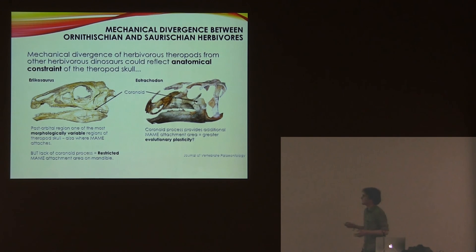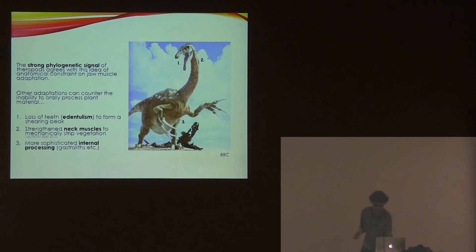Why is there this difference in phylogenetic signal? I think it's mainly to do with the main adductor group being the one that varies most. The main difference between ornithischians and theropods in terms of where the main muscle attaches is that ornithischians have a coronoid process, and theropods don't. This part of the skull has been shown to be the most morphologically variable in theropod skulls, but there's a limit to how much the main group could adapt because of the lack of this process. This anatomical constraint likely led to developing other features — progressively losing the teeth, having a longer neck — to compensate.